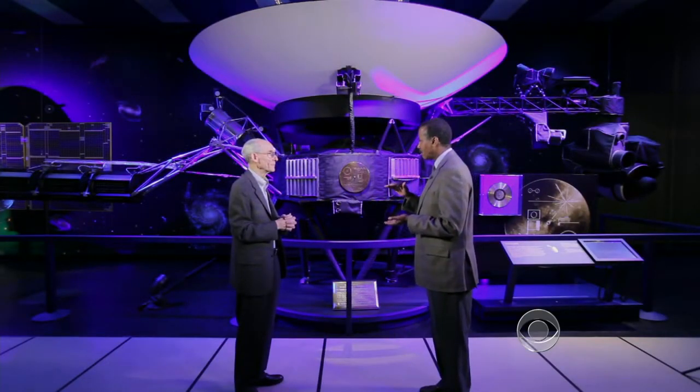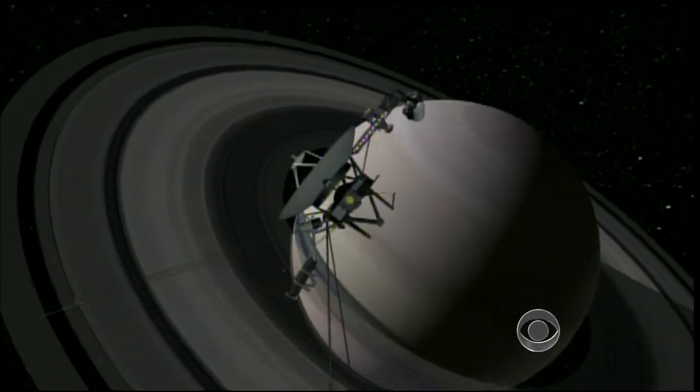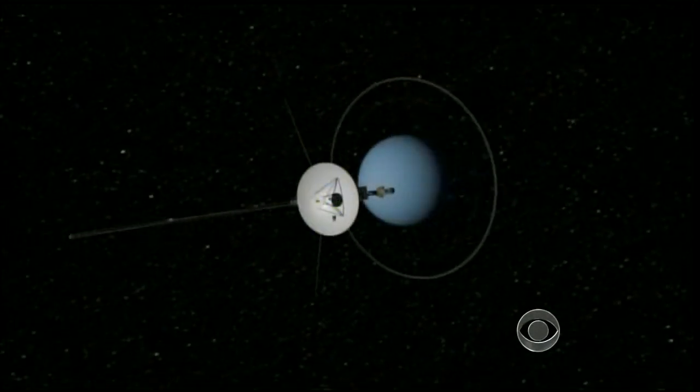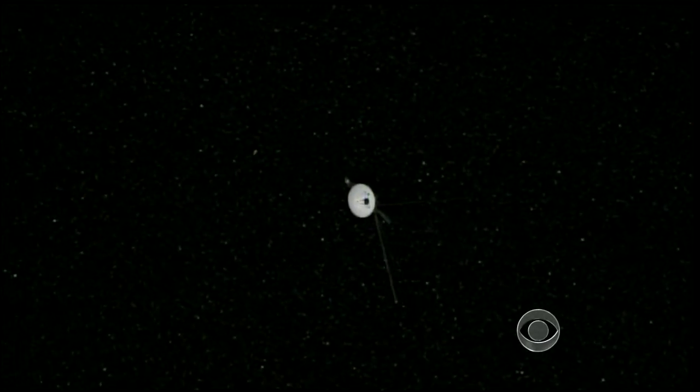Where does Voyager fall in that pantheon of space marvels? This mission probably has had more discoveries than any other planetary mission ever had, because it has seen so many different worlds. To conserve the plutonium power source, Voyager's functions are slowly being shut down. By 2025, we will have to turn off the last instrument, and that will be the end of the science mission. The two spacecraft will then forever orbit the center of our galaxy silently. Every day, Voyager extends man's reach farther than ever before.